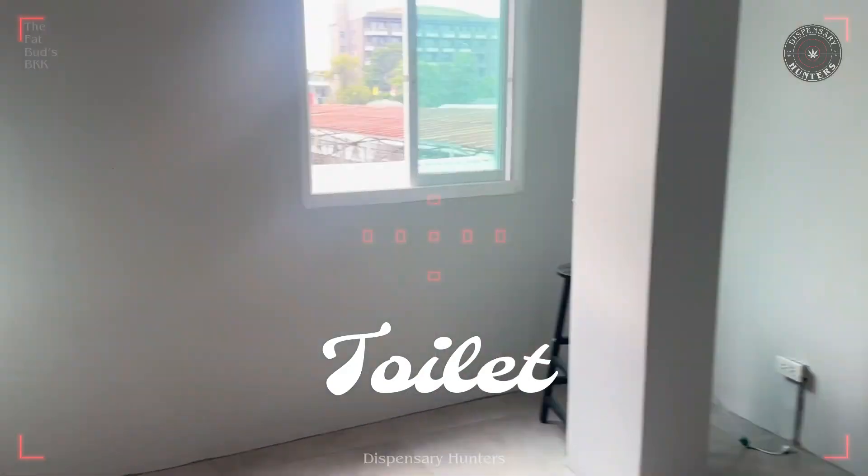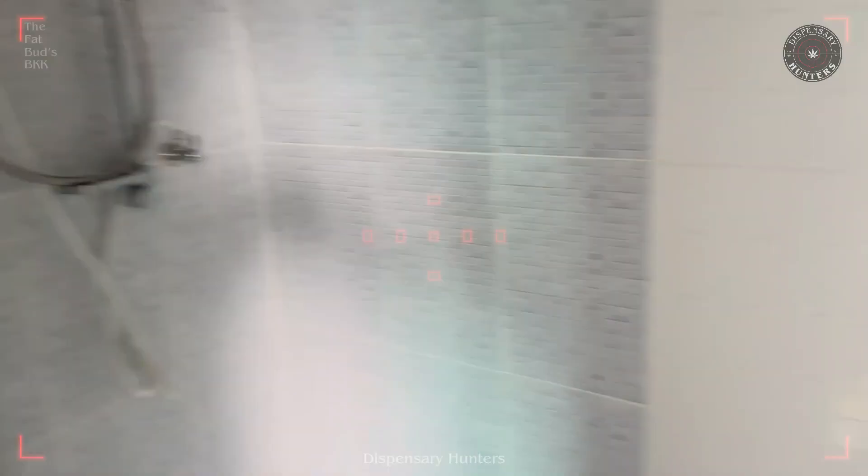And here's the toilet — and it is, well, it's just a toilet.